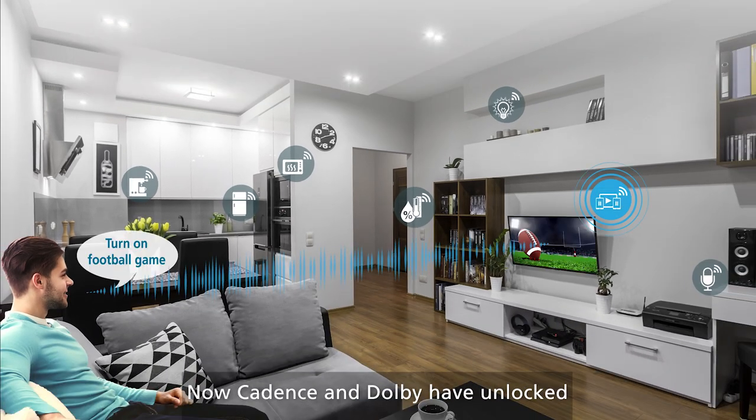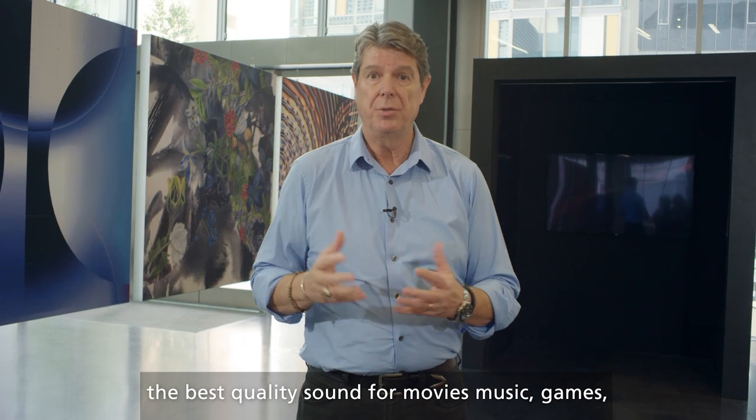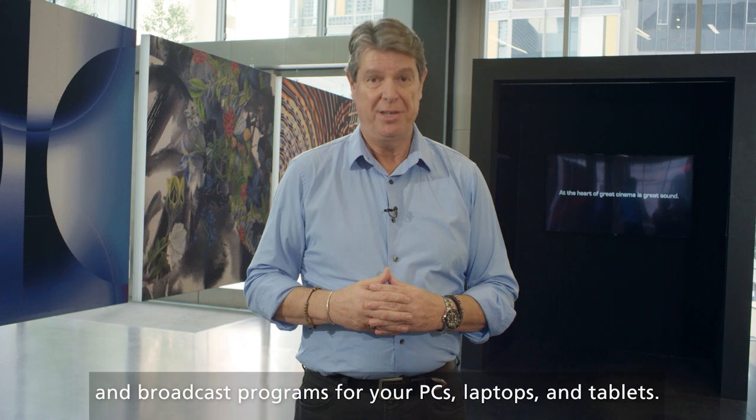Now Cadence and Dolby have unlocked the best quality sound for movies, music, games, and broadcast programs for your PCs, laptops, and tablets.